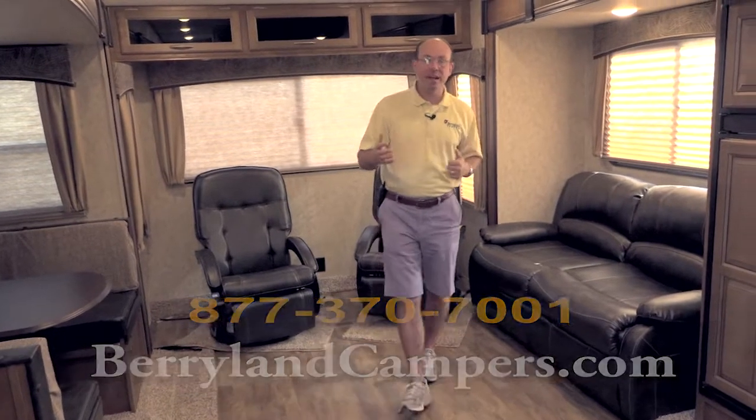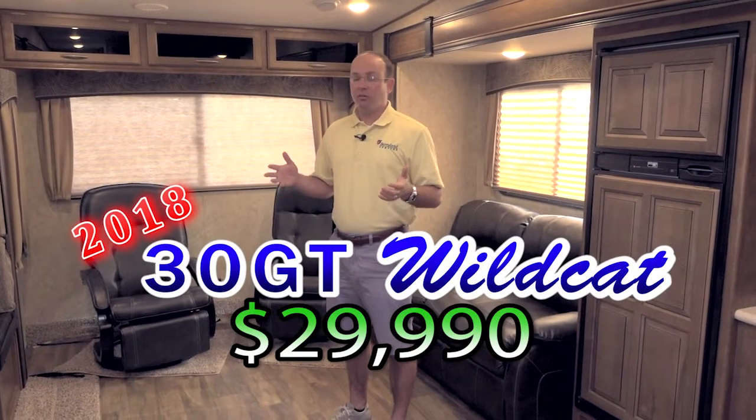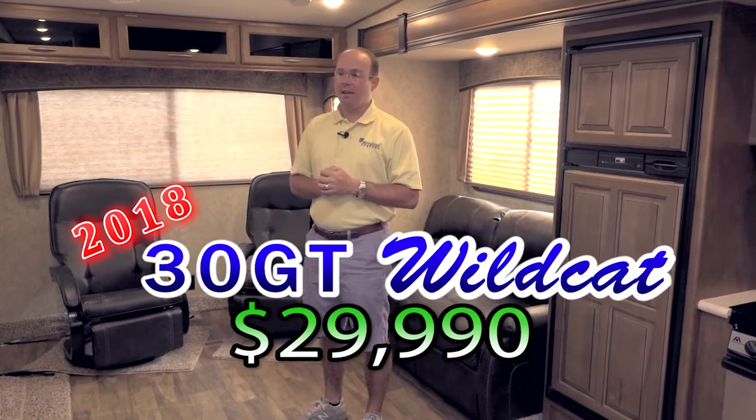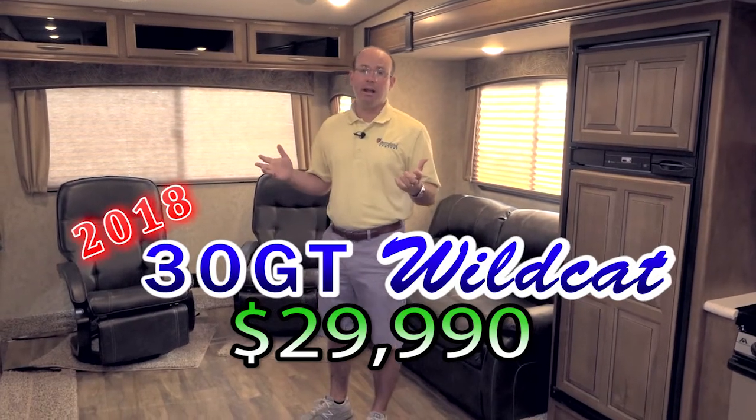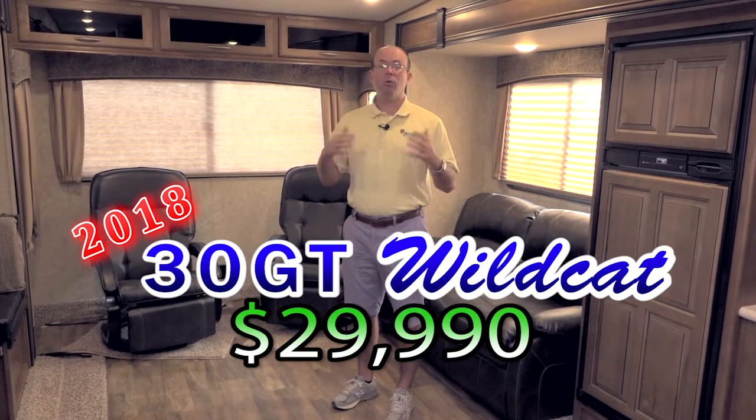Under 8,000 pounds — 7,900 pounds dry weight — so you can pull this with a half-ton vehicle. This is a lot of fifth wheel for the money. At $29,990 for a triple slide, we really don't have anything else here at Berryland for a while under that $30,000 price mark with three slides.